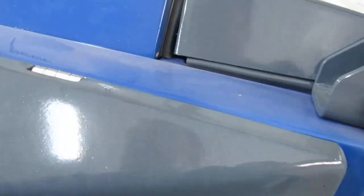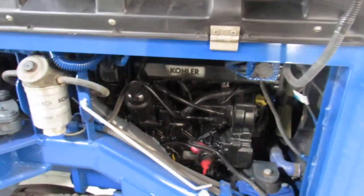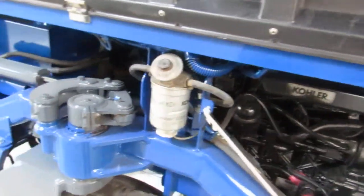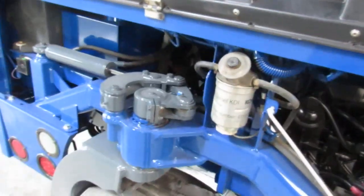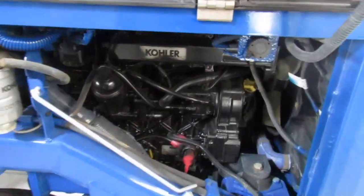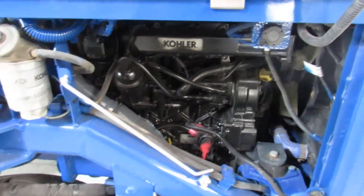Now this will give you what we call an operational guarantee. What that simply means is this is going to be the condition I've shown you here today in this video — we're going to back you up and get it fixed. Now that's very short term, ladies and gentlemen — that means just when it shows up. Now this Kohler engine — we're going to go ahead and give you a 30-day warranty from us on that engine.